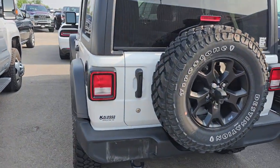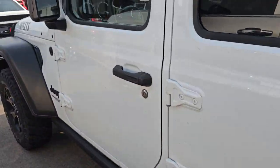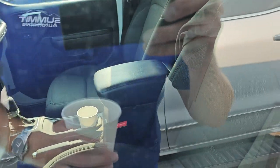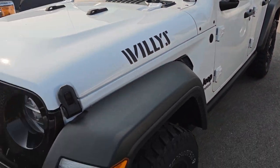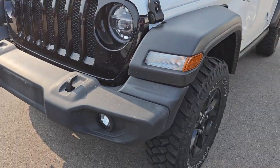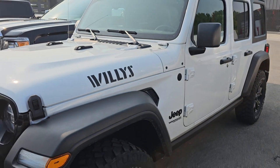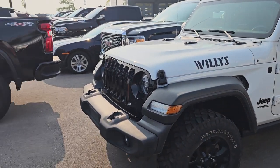I did get a 2019 Willys Edition Wrangler. It's kind of plain Jane — I think this one has 39,000 miles on it — but it's really nice. It's got the LED light group, so LED headlamps, running lights, and fog lights. It's going to probably need tires, and other than being just a little dirty on the inside, it's in really nice condition.